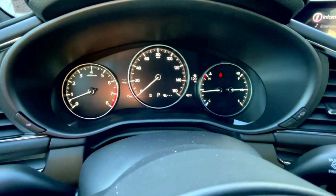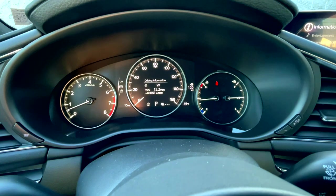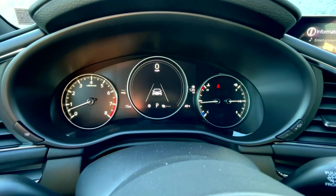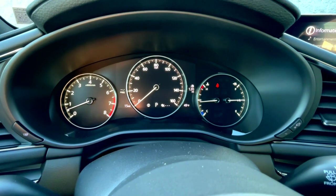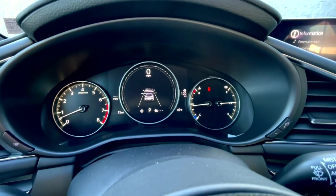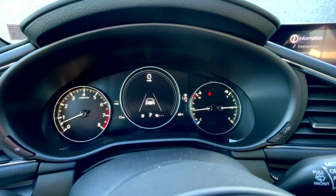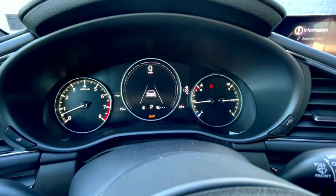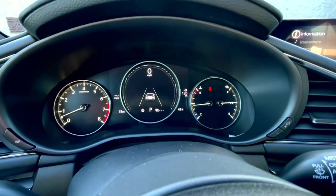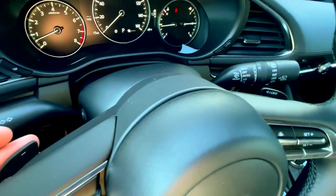Moving up to the gauge cluster, it looks like there are just three traditional gauges, but the center is actually a screen. You can adjust a few different options — you can have a traditional-looking digital speedometer, a bit of driving information, or pull up your radar-guided cruise control settings where you can set following distance. There's some configurability, but not as much as some of the competition. The steering wheel also has paddle shifters.